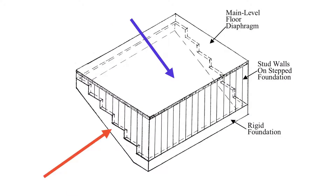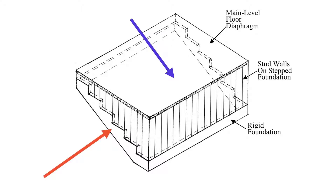Hillside homes must resist forces attacking in two directions. One force, represented by the blue line, tries to push the house down the hill. When the earthquake pushes the house down the hill, the upper edge of the floor can bow in the middle, which can cause the floor at the uphill side to fall off the foundation. This is a structural weakness that any hillside home retrofit must address.